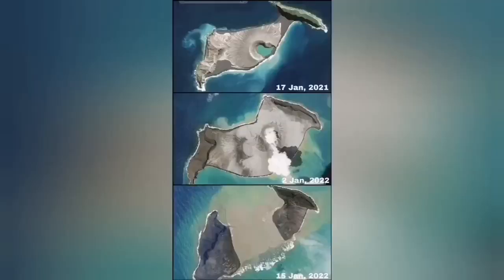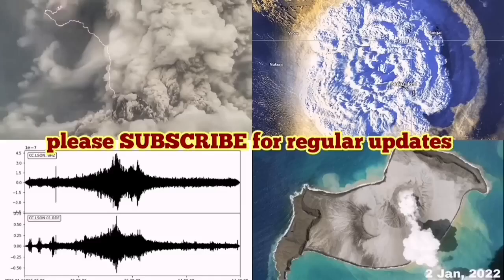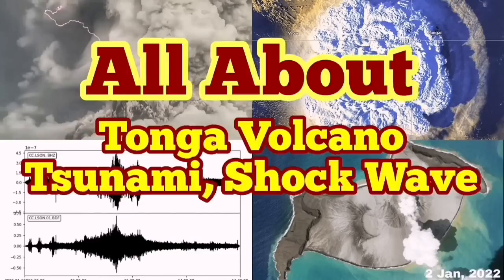You can see that the middle of the island is now missing — from January 2021 to yesterday. That is a very dramatic development in the volcano world.